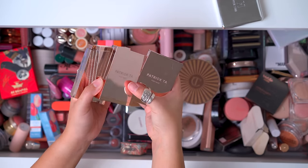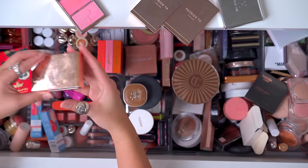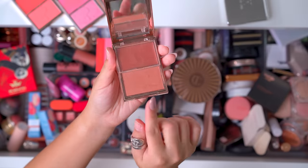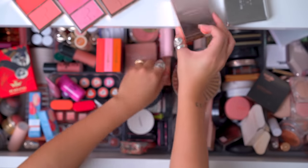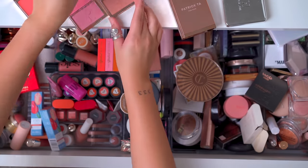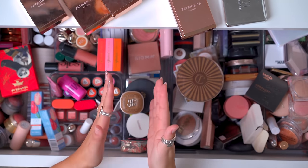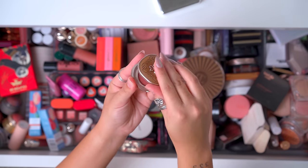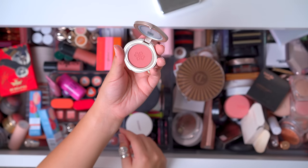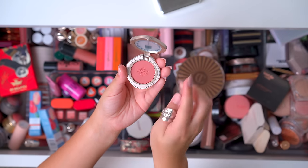At the very top we have a bunch of Patrick Ta blushes — I recently did a video on them, that's why they're at the top. I have all the new shades he launched recently, all three of them, plus She's Blushing and Do We Know Her. I love all of these and I'm keeping all of them because these three are new and I know I'm using them. This is the Fluoresis Nomad blush in shade 13 Morning Rays — it's really beautiful, completely untouched. I wanted to do a reel or TikTok on it, so I'm keeping that.